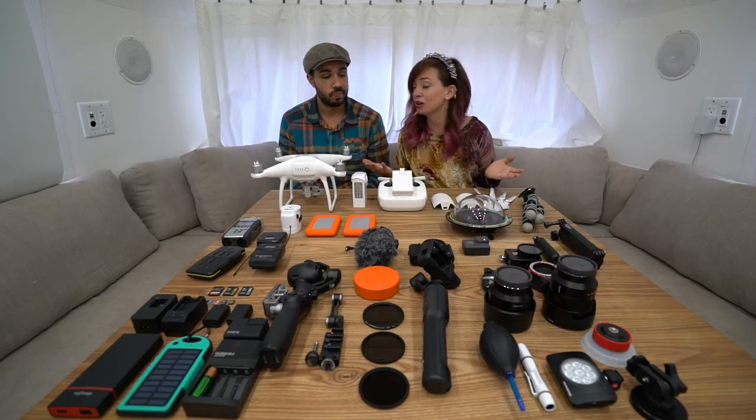We're going to talk about each and every one of them. All of the items we're talking about in this video, we've left links in the video description as well as in the blog post that goes with this video — the blog post link is sliding along at the top of the video somewhere so you can click on that.